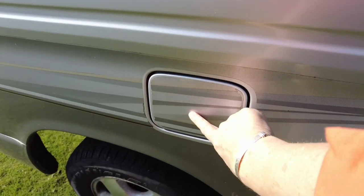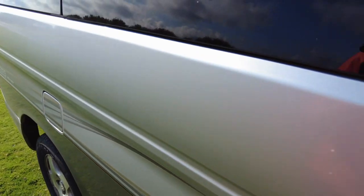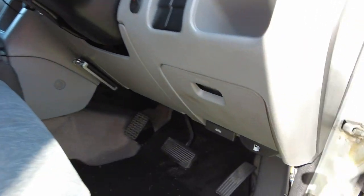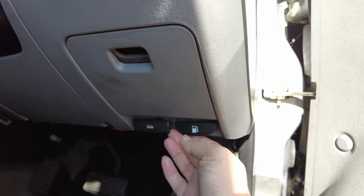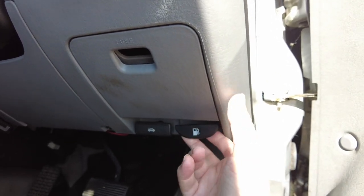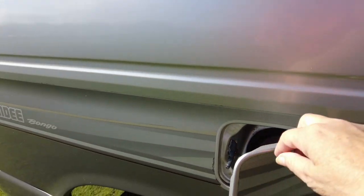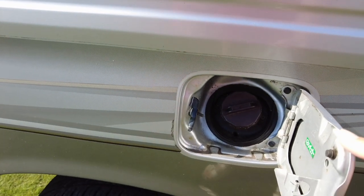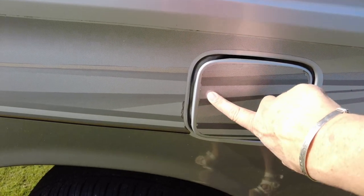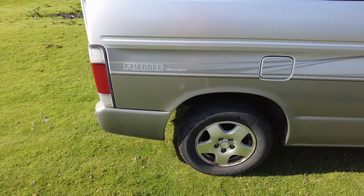My petrol flap is here on the driver's side. The lever to release it is under the driver's dashboard — you just pull that and then that opens the flap. Needs a bit of a clean in there.